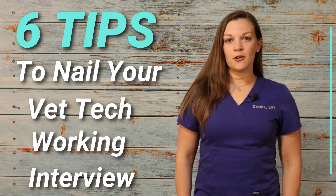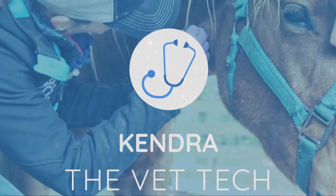Hey everybody, Kendra the Vet Tech here. Today I'm here to talk to you about six tips for nailing your working interview. If you aren't familiar with a working interview in veterinary medicine, usually what will happen is you'll have your formal in-person interview first, and then if you pass that, you'll be called back for a working interview, which is how the clinic will judge your skill set, personality, and how you fit into their clinic culture.